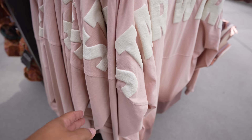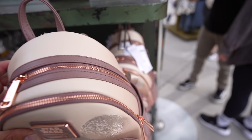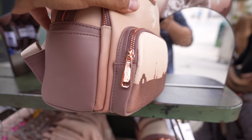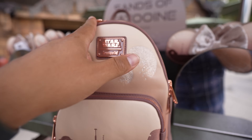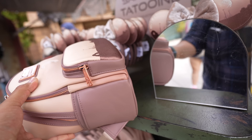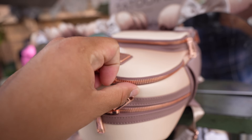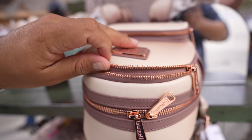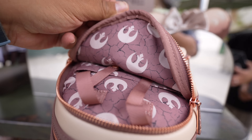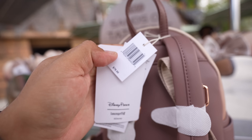I do like this Lounge Fly bag - it's kind of cool. I like how the zippers are like rose gold or copper, that part's pretty cool. It's got this little pocket where you can hold a pair of ears. Let me show you the lining inside - trying to do this without dropping it because if it falls it's going to hit the concrete.